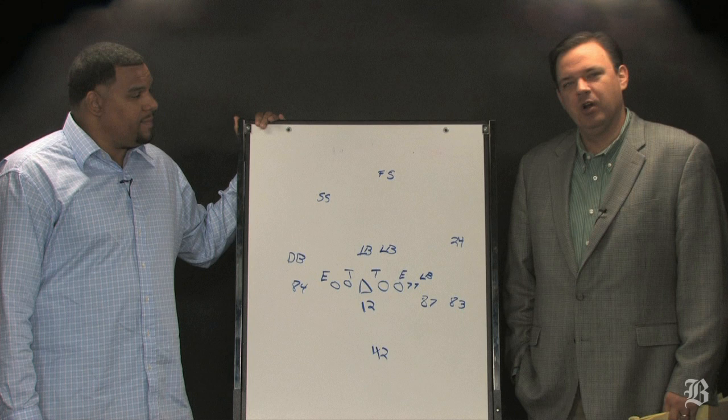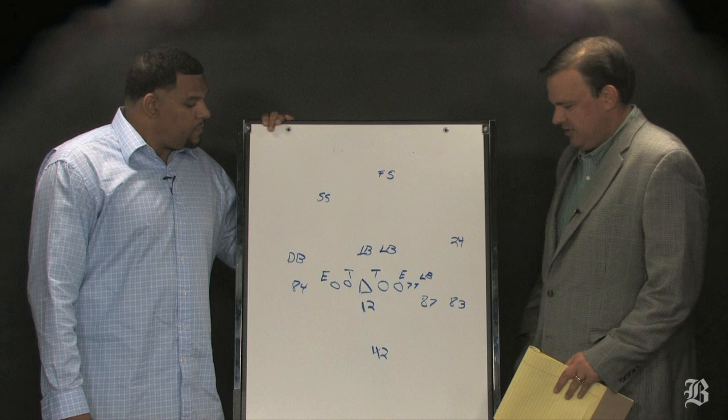Hey everybody, I'm Greg Bedard, the NFL writer at the Boston Globe, here with Super Bowl champion tight end Jermaine Wiggins. And we're going inside the Patriots' playbook with a big play from the Patriots' victory over the Jets.